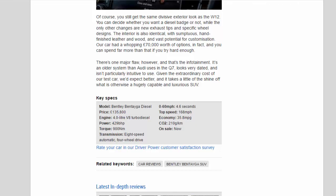Key specs — Model: Bentley Bentayga Diesel. Price: £135,800. Engine: 4.0-litre V8 turbo diesel. Power: 429 bhp. Torque: 900 Nm. Transmission: 8-speed automatic, four-wheel drive. 0–60 mph: 4.6 seconds. Top speed: 168 mph. Economy: 35.8 mpg. CO2: 210 g/km. On sale now.